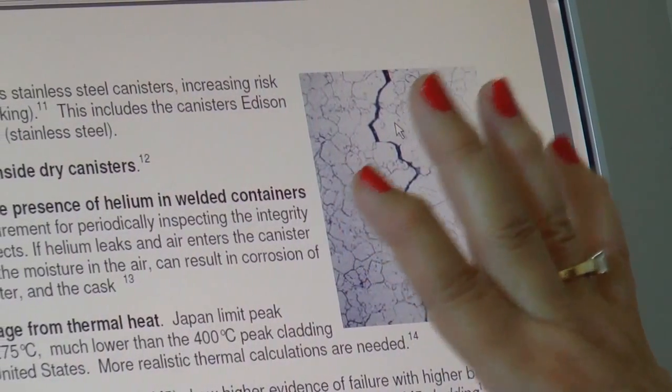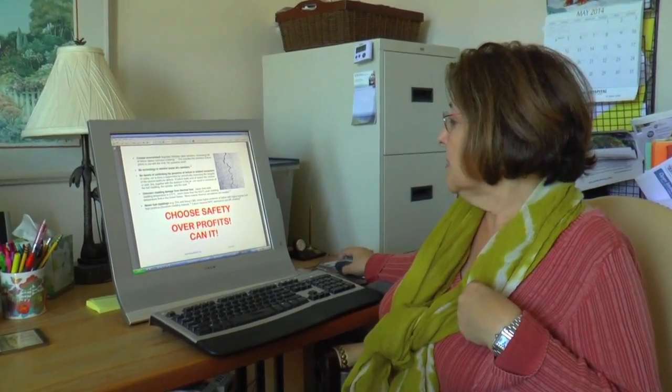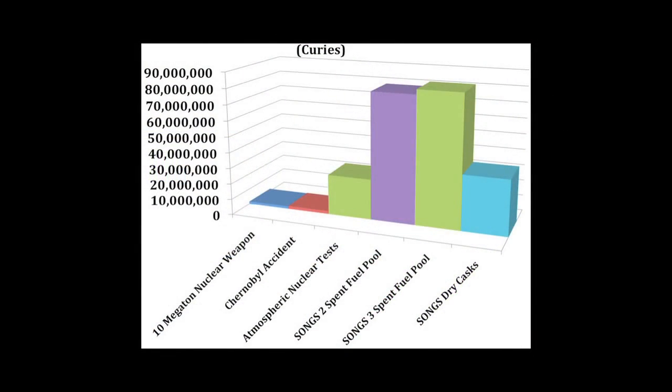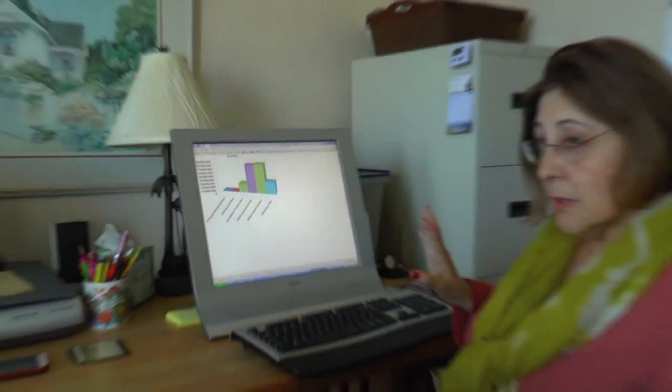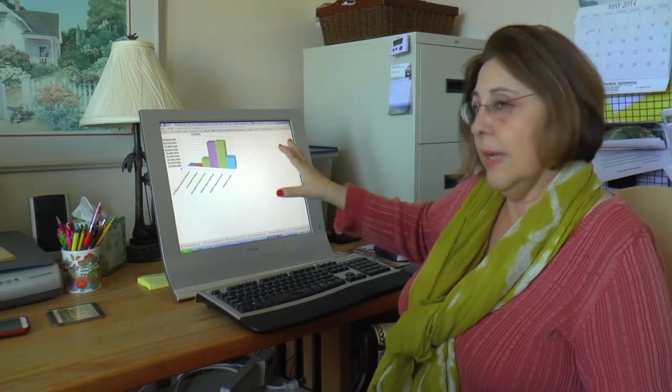There's a document on the website sanonofresafety.org that goes into detail about all the things they don't know and the monitoring we don't have to even know what's going on inside those canisters. And yet we're dealing with tons of radiation — much more than was at Chernobyl, much more than was in our atmospheric testing. We could have millions of curies of cesium in our environment. We could basically lose Southern California, damage our food supply for the nation, and damage our import-export cargo business here, which is 40% for the nation.